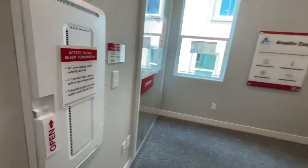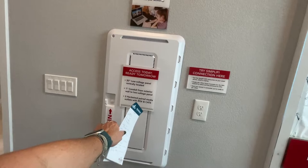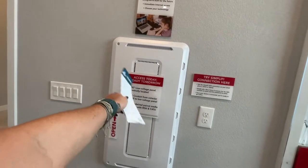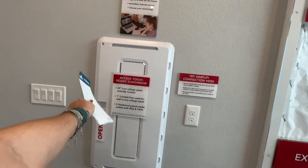This shows you what comes in the home — your smart panel with a 30-inch low voltage panel and one inch conduit.